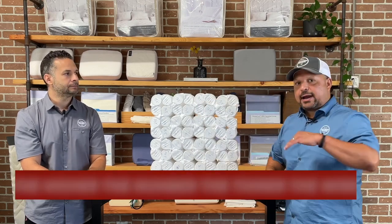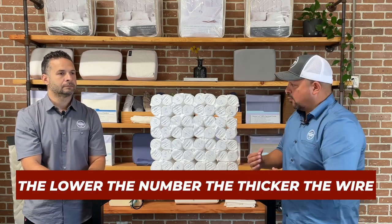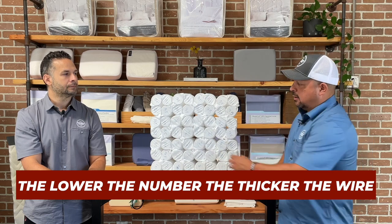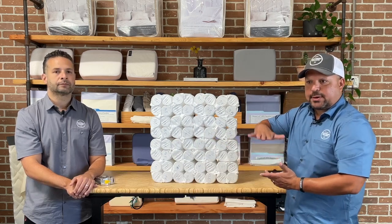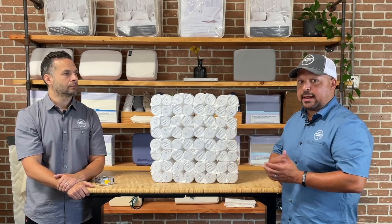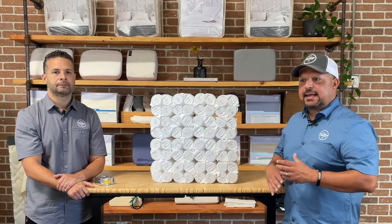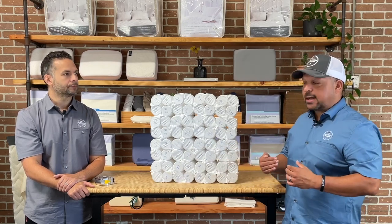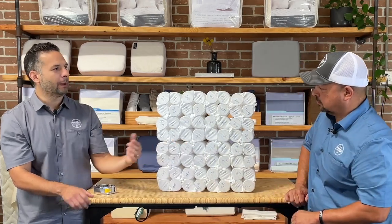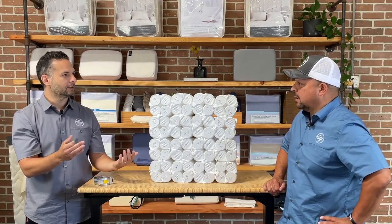The gauge of the wire matters: the higher the number, the thinner the wire and the softer the spring. The lower the number, the thicker the wire and the firmer the spring. A 14.5 to 15 gauge is a good sweet spot for comfort and support unless you want a very firm mattress, in which case you'd go into the 13s. Thinner wire also allows more coils to fit in the same space.